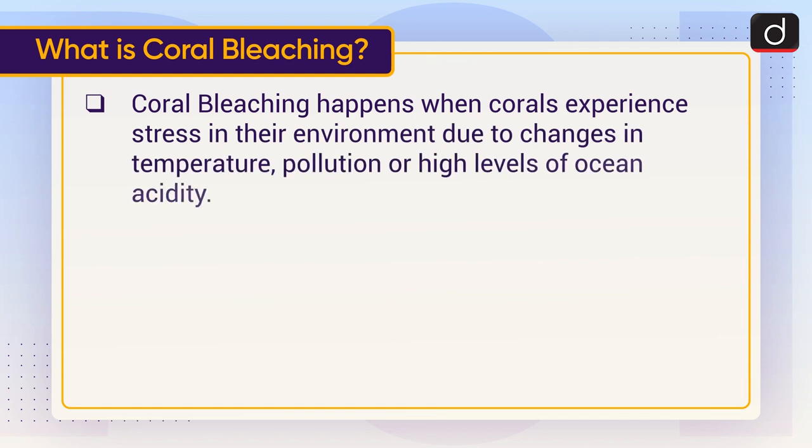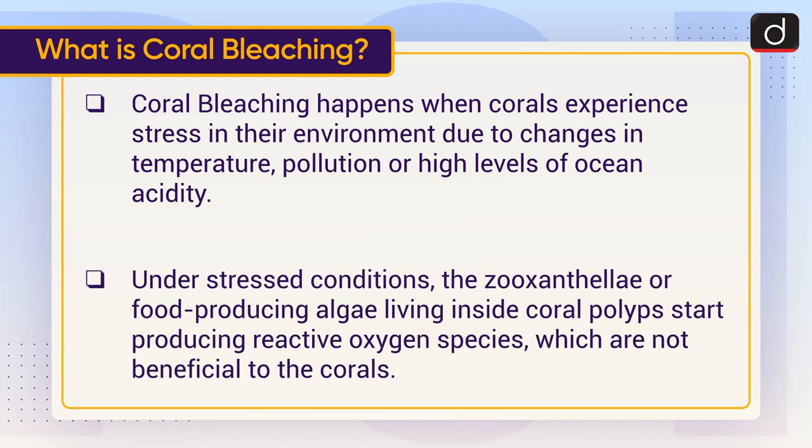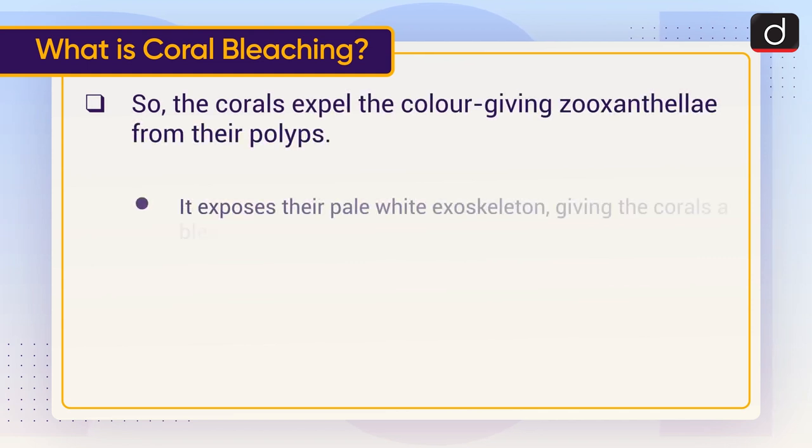Coral bleaching happens when corals experience stress in their environment due to changes in temperature, pollution, or high levels of ocean acidity. Under stressed conditions, the zooxanthellae — the food-producing algae living inside coral polyps — start producing reactive oxygen species, which are not beneficial to the corals. So the corals expel the color-giving zooxanthellae from their polyps.